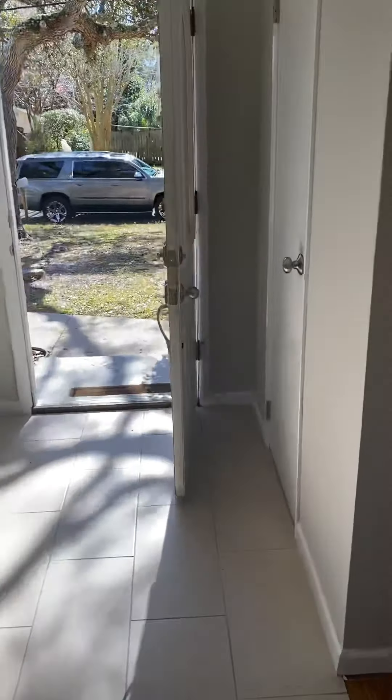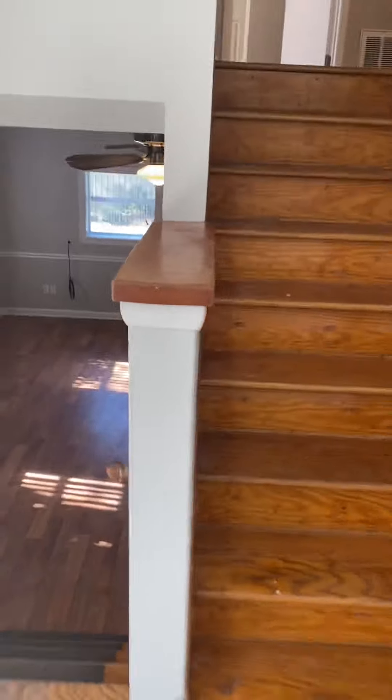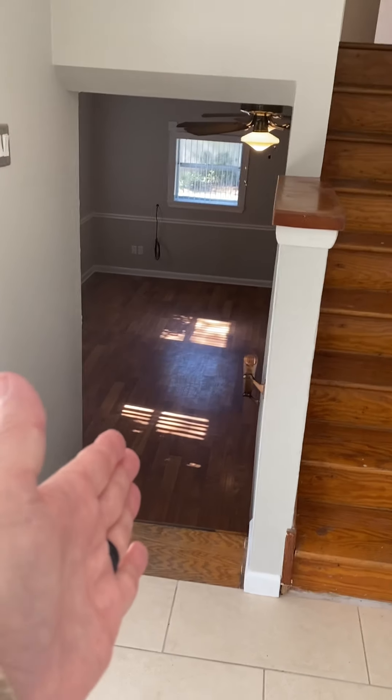The home is a 1962. So again, split level — you go down into another room, or you go up to the bedrooms. So first, let's go down.